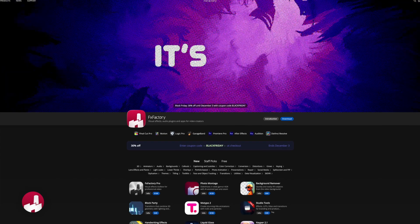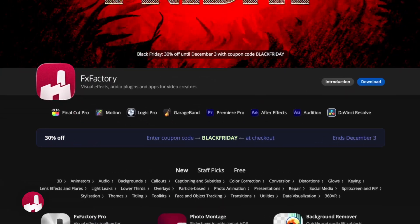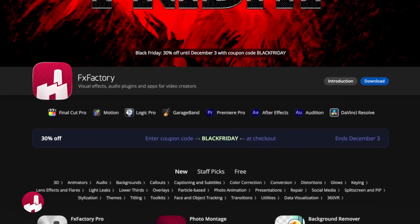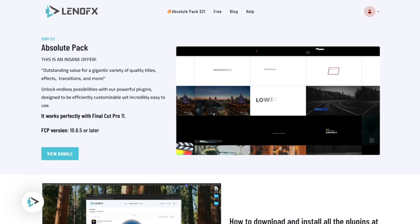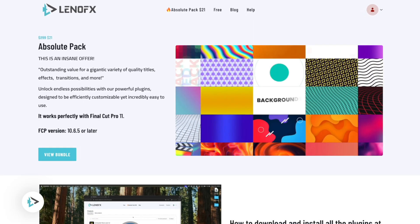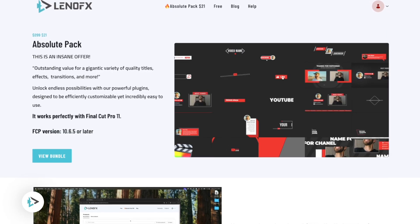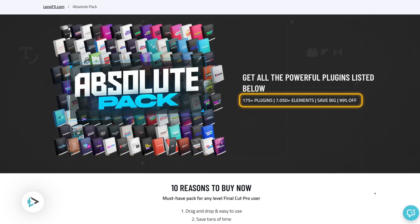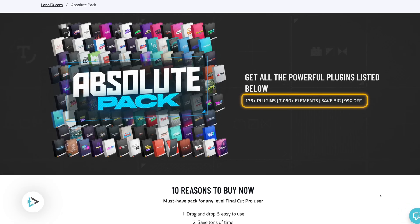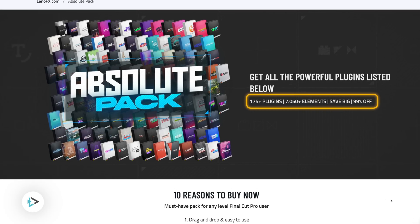FX Factory has a ton of great plugins from different plugin creators and they have a 30% off deal on everything using the code BLACKFRIDAY. LenoFX has what I believe to be the best Black Friday deal for 2025 — for just $21 you can get all of the LenoFX plugins, which includes over 175 plugins. The Absolute Pack has over 7,000 elements and normally sells for $299. The code is BLACK49 and this one is a no-brainer.